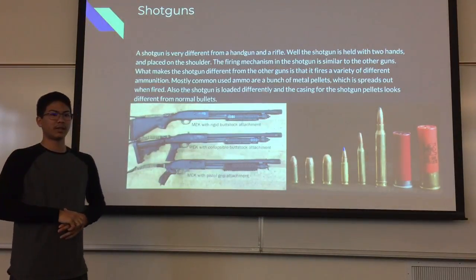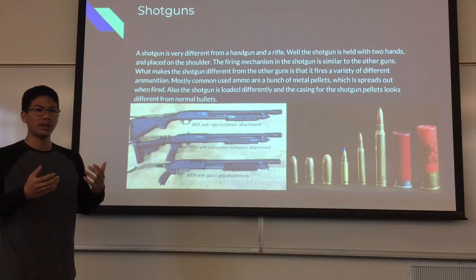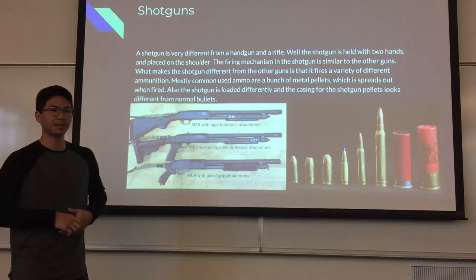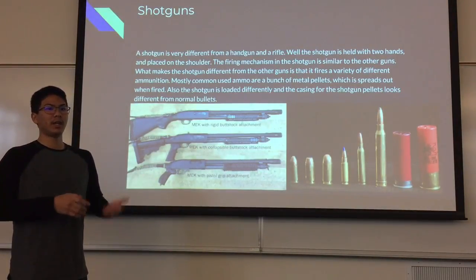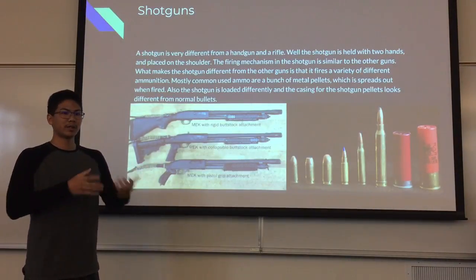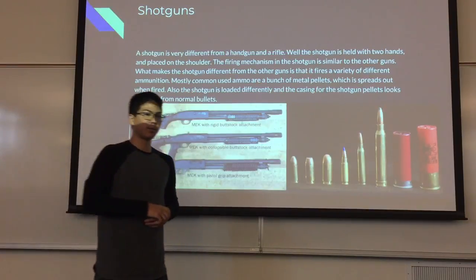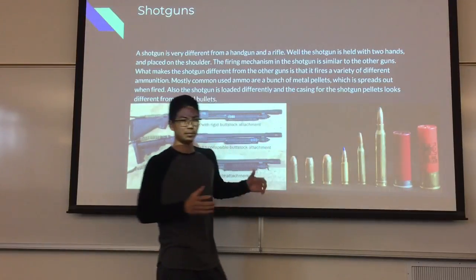Next, the shotgun. A shotgun is very different from a handgun and a rifle. The shotgun is held with two hands and is placed on the shoulder. The fire mechanism is similar to all other guns, but what makes it different is that it fires a variety of different ammunition. Most commonly used are a bunch of metal pellets which spread out when fired. Also, the shotgun is loaded differently, and the casing of the shotgun pellets looks different from normal bullets.